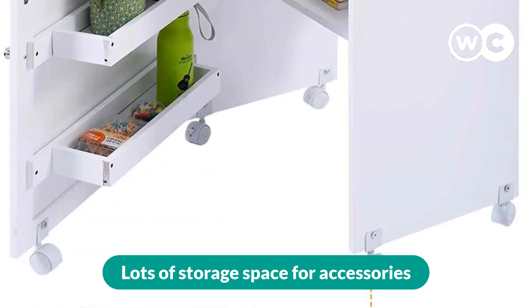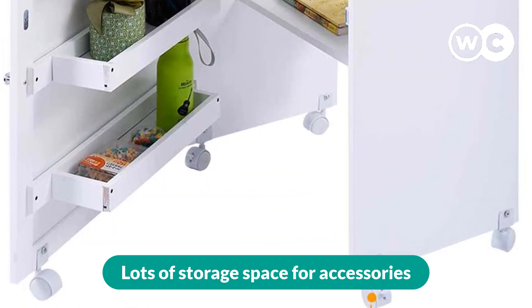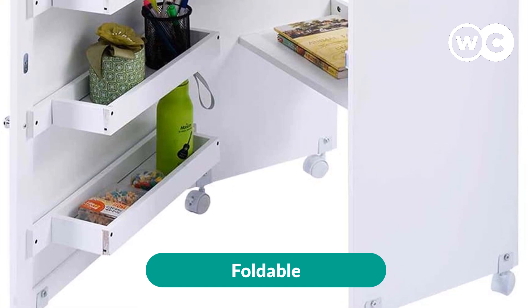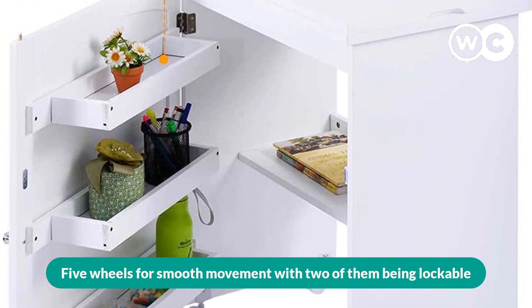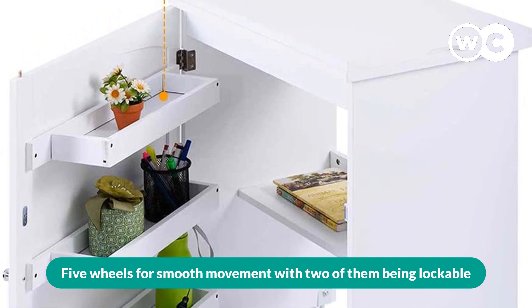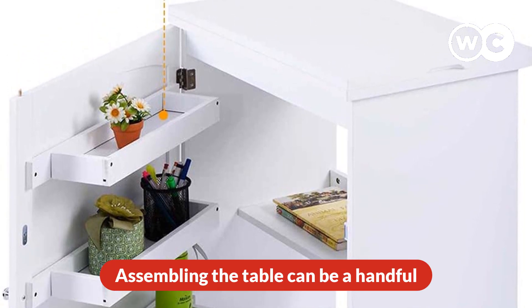The pros are: lots of storage space for accessories, foldable, adjustable shelf included, and five wheels for smooth movement with two of them being lockable. The cons are: assembling the table can be a handful.